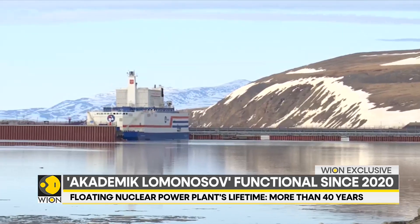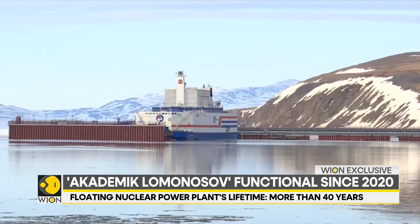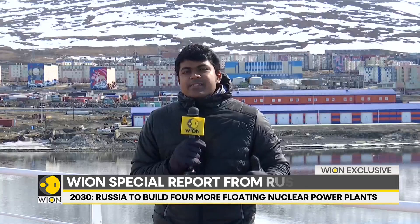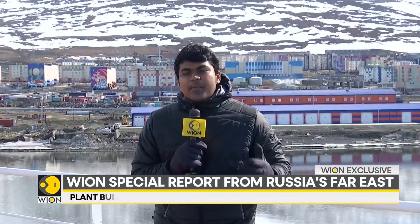Be it along coastal areas, island territories, and even the harshest of climates. For several decades now, we've seen aircraft carriers and submarines powered and propelled by nuclear energy from their onboard nuclear reactors. But what we're standing on right now is the world's first floating nuclear power plant, which is in Russia.